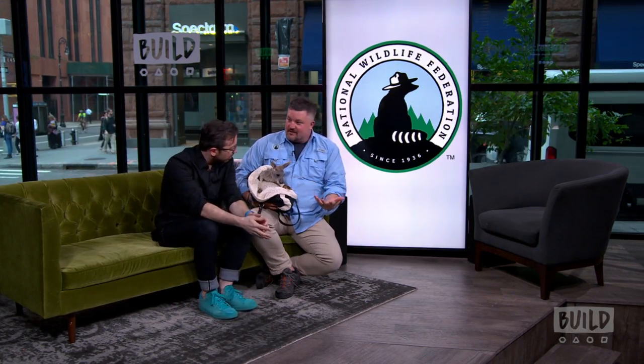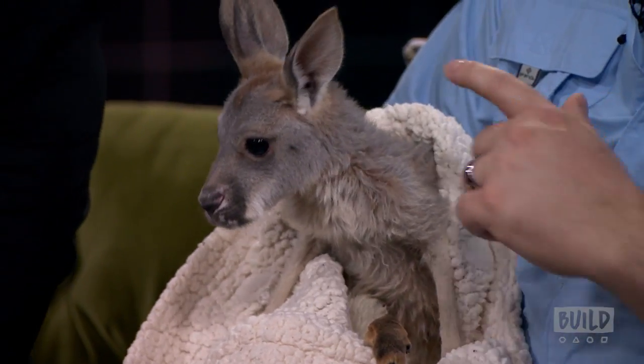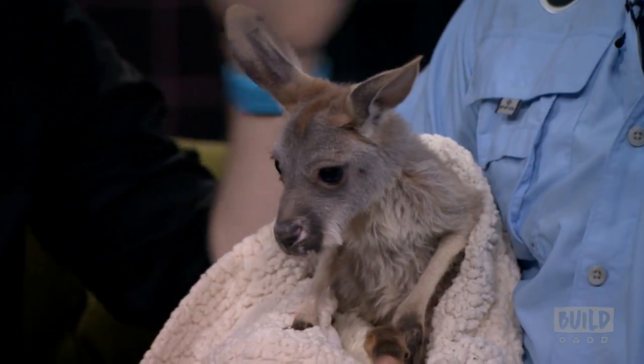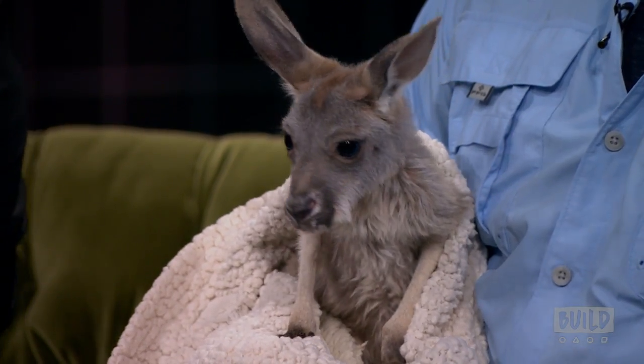Nellie, what is up? Now you'll notice she's in a bag. She certainly is. And it's a pouch — it's a pouch simulation, right? So she is a kangaroo, and kangaroos are marsupials.